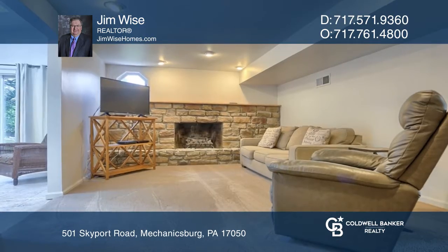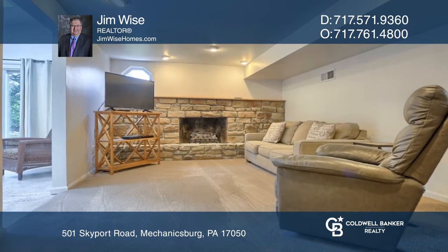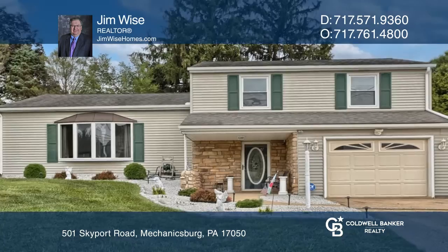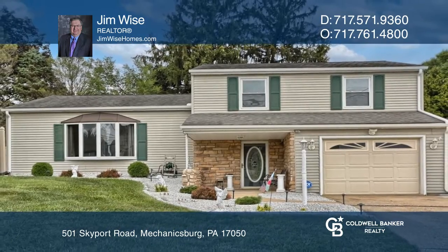The cozy family room includes a full-wall fireplace and leads to a vaulted sitting room that exits to the patio. Come see all this home has to offer with Jim White.